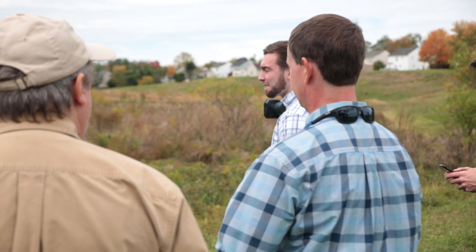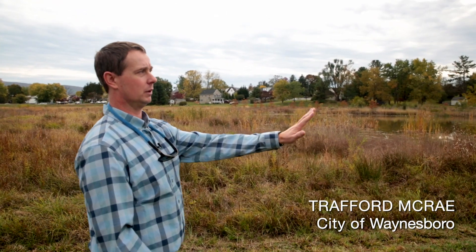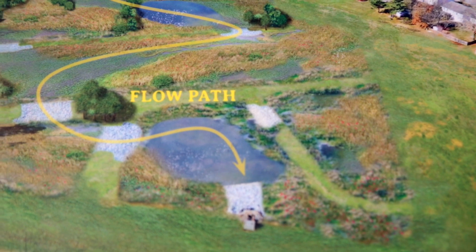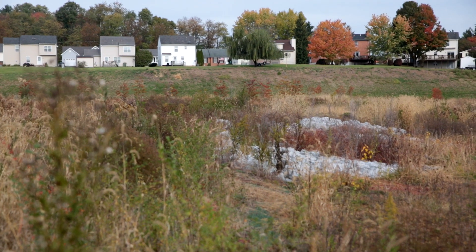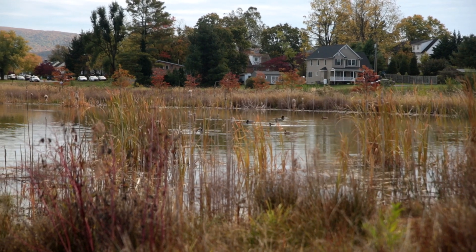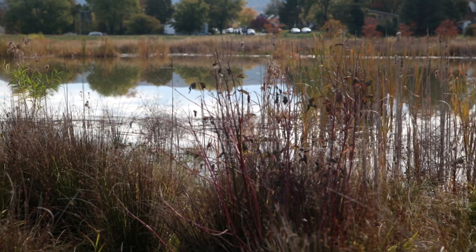How it works is the water comes in on the upper end where we're walking — 325 acres of urban drainage, so residential, some commercial, car lots, things like that that come through here. It comes initially into a sediment forebay, which is the deepest pool, and the idea there is the sediment mostly settles out there.